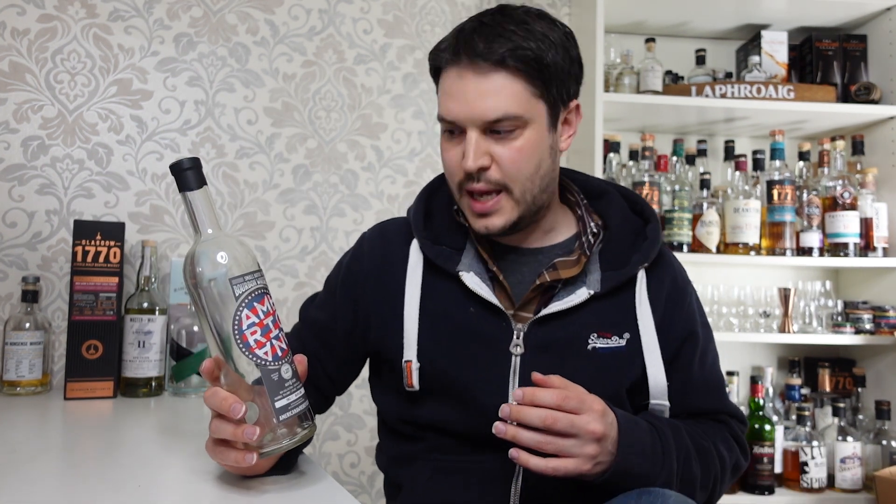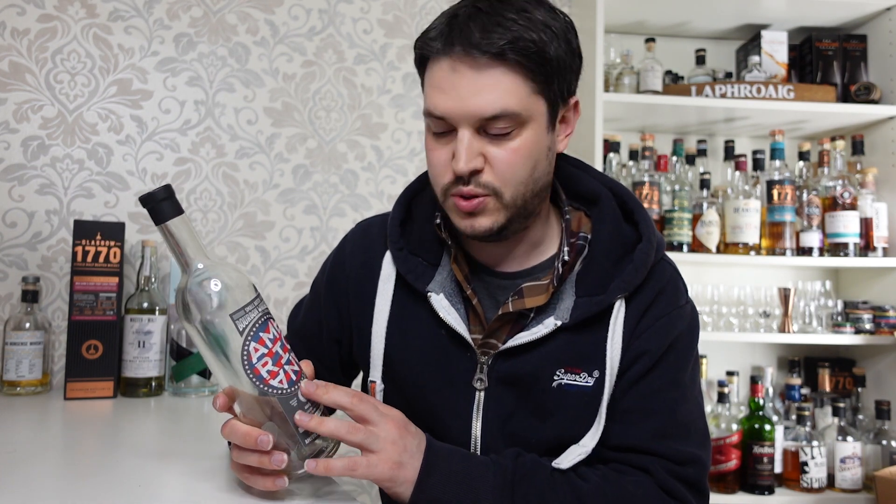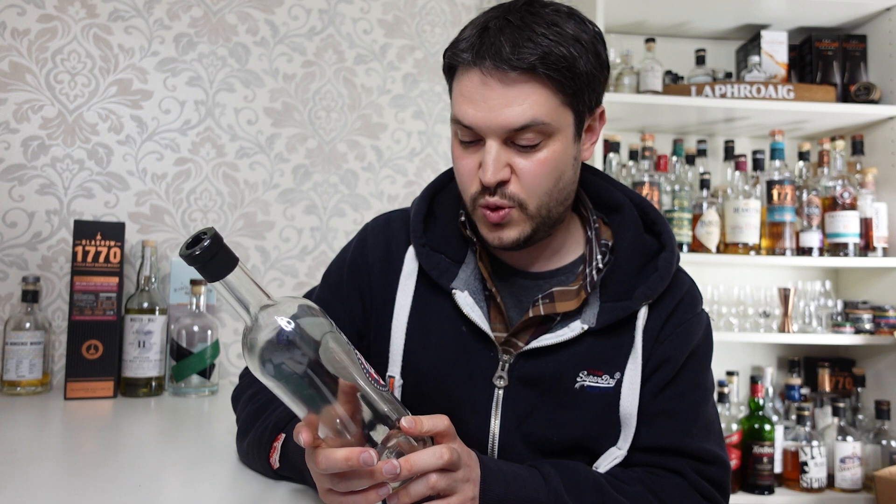Next we have the Small Batch Bourbon from Americana, which came to me via Sommerton Club — £50. It turned out to be MGP, which if you're in America is two a penny — you could walk into any liquor store and get an equivalent. But as I said in my video, it's pretty difficult to get good quality relatively cheap bourbon over here. You have to go to a specialist or online. For £50 I thoroughly enjoyed it from start to finish, so I was happy with that.